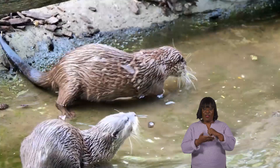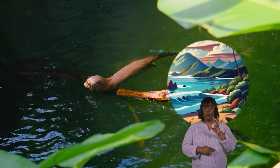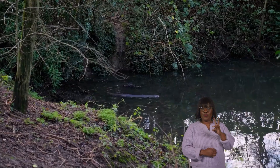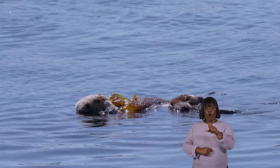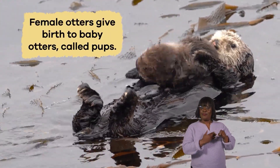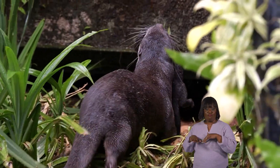Otters spend much time together in these groups, playing with each other and helping one another find food. They live in habitats such as rivers, lakes, and coastal areas worldwide. Some species prefer freshwater environments, while others thrive in saltwater habitats. Female otters give birth to baby otters, called pups, in a safe place, like a den or hidden spot along the river bank.